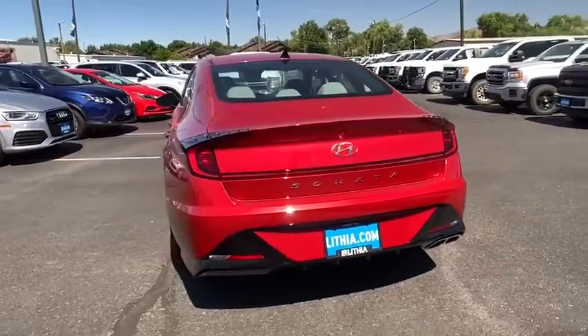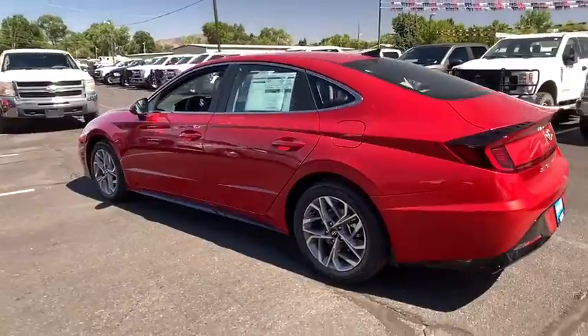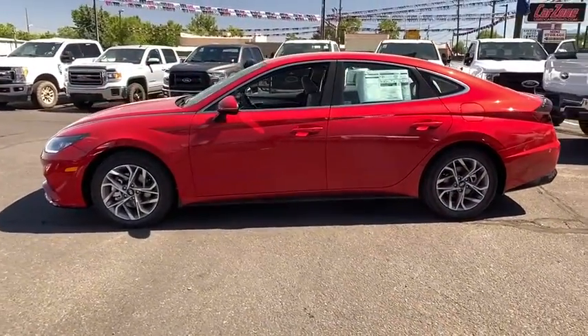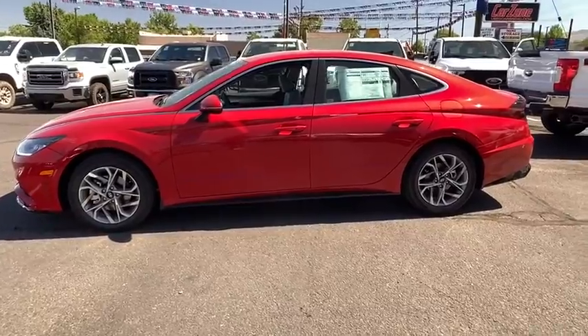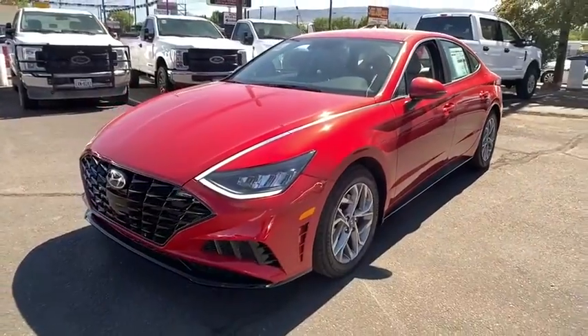Here are some of this vehicle's great options: keyless entry, backup camera, power liftgate, remote engine start, adjustable steering wheel, power steering, driver lumbar, ABS four-wheel, four-wheel disc brakes, cruise control, aluminum wheels, front wheel drive, rear defrost.